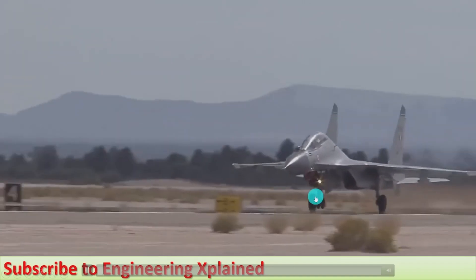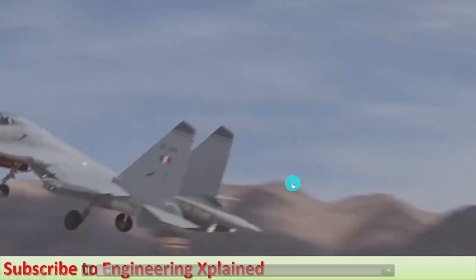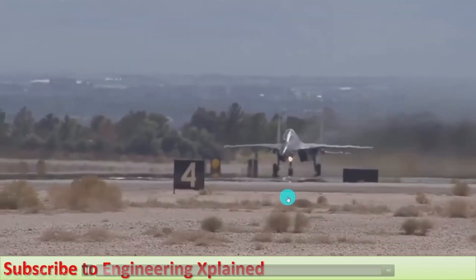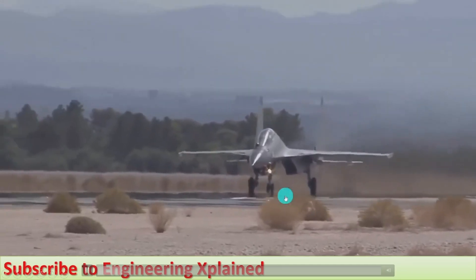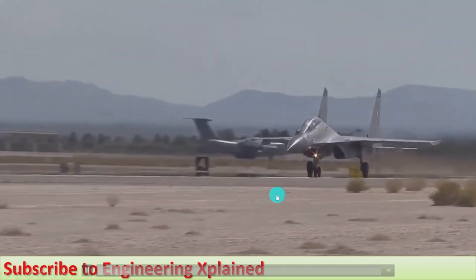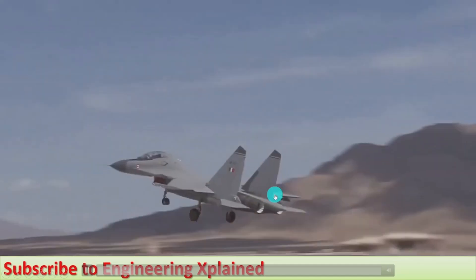This is the takeoff of the Sukhoi Su-30 MKI. It usually requires a long runway for takeoff, and for that reason it is designed for land-based takeoff. It is not used for ship-based takeoff.